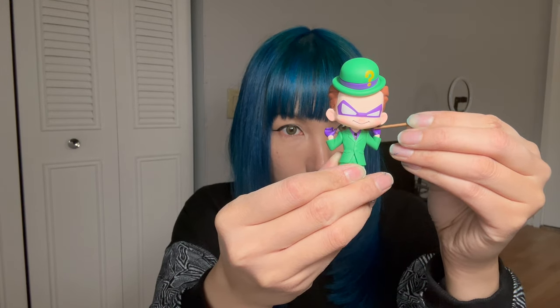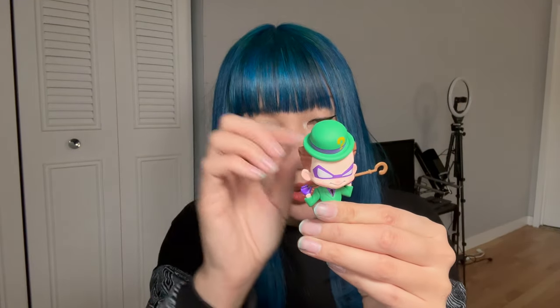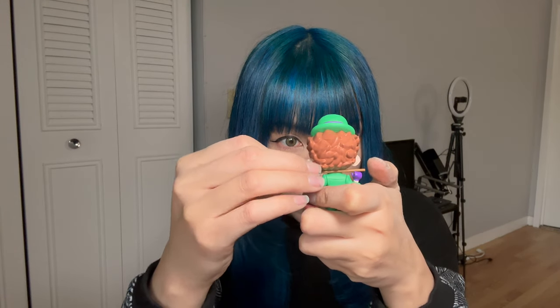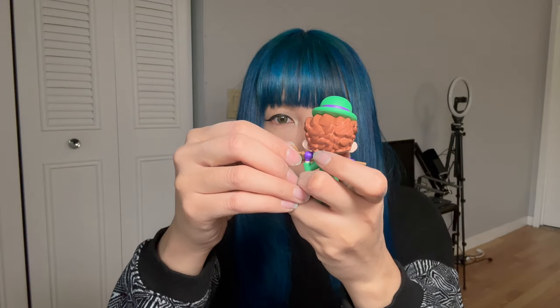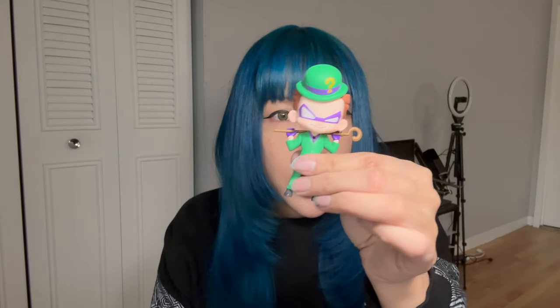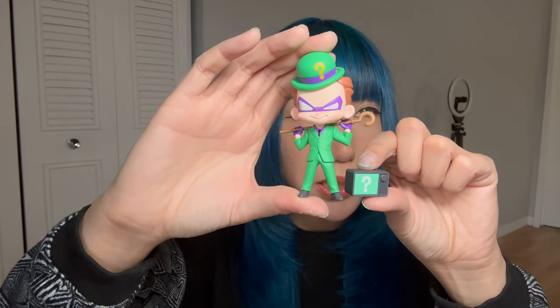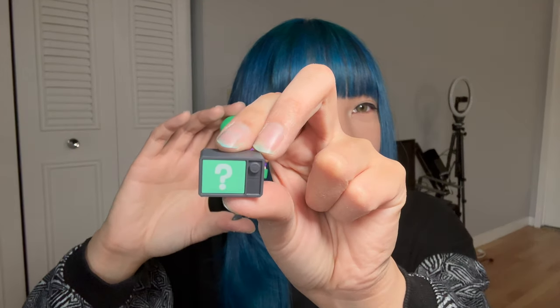Hold it like this. Part of his cane has to be held outwards — it'd be easier if I make it face me. Okay, there we go! Ta-da! So he's supposed to be standing and then this is supposed to be right here. I think this is like a little radio or like a TV — I don't know, let me know if you guys know what this thing is.